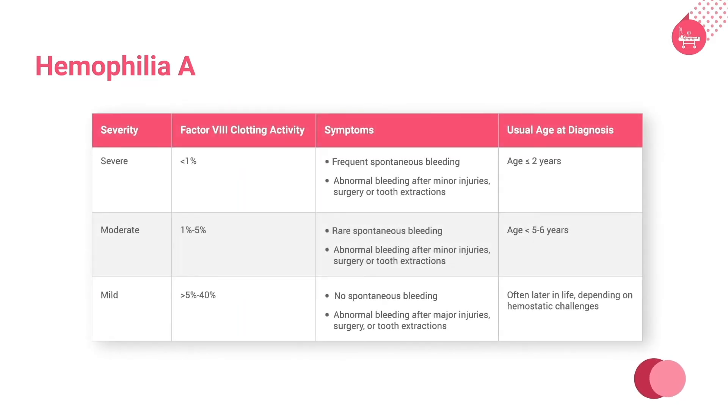Here is the table illustrating the types of hemophilia A based on severity, showing factor VIII clotting activity, symptoms, and usual age of diagnosis. According to the International Society of Thrombosis and Hemostasis (ISTH), in severe hemophilia, the factor VIII clotting activity is less than 1%, with frequent spontaneous bleeding and abnormal bleeding after minor injuries, surgery, or tooth extractions, with age of diagnosis less than or equal to 2 years.